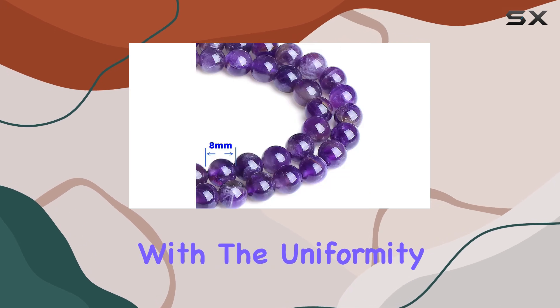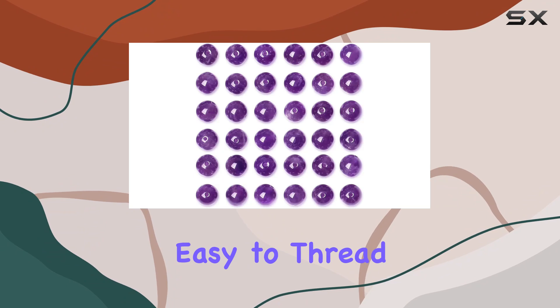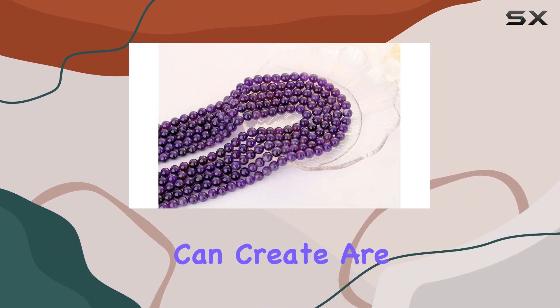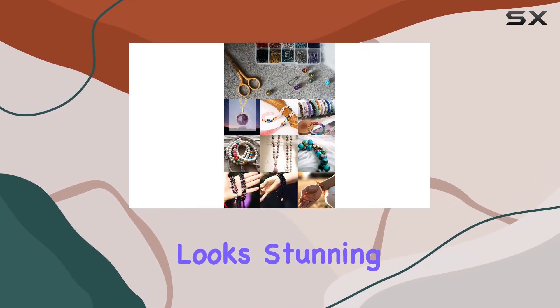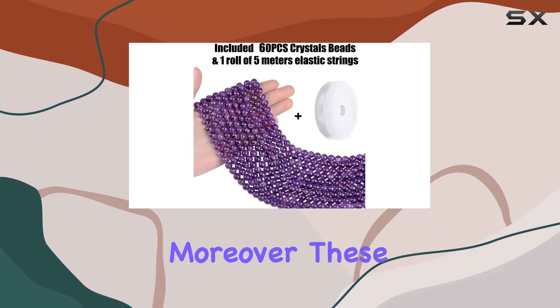For DIY enthusiasts and crafters, these beads are an absolute joy to work with. The uniformity in size and the quality of the drill holes make them easy to thread with your choice of stringing material. Imagine crafting a beautiful amethyst bracelet that not only looks stunning but also offers calming and meditative qualities.